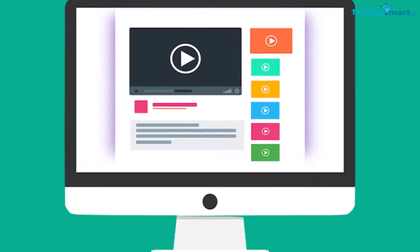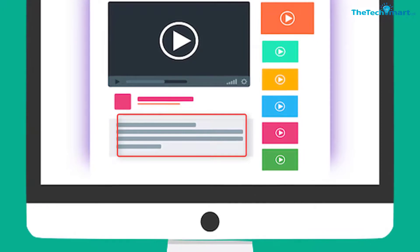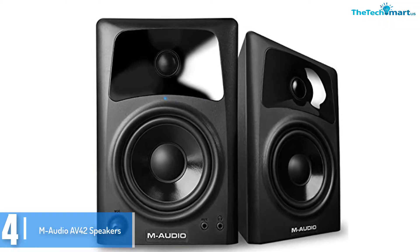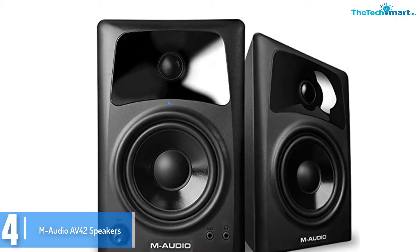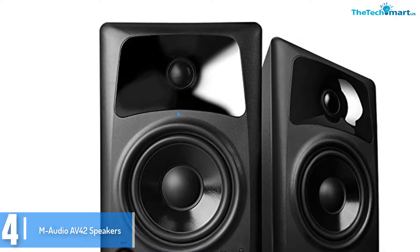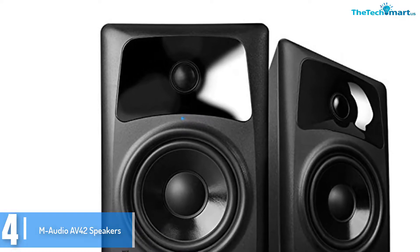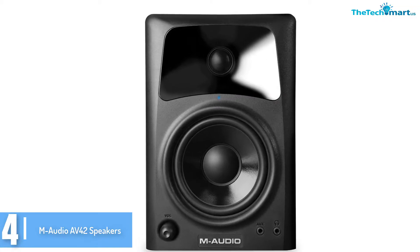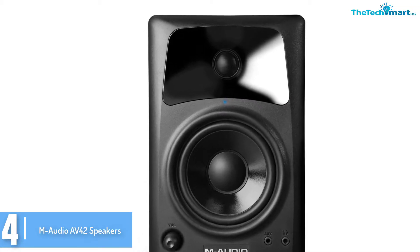Check out the description for more information about this product and the latest price. Moving on at number 4, we have the M-Audio AV42 speakers. By using the AV42 speakers, you may revolutionize how you listen to sound. The MDF cabinets, which are acoustically inert, eliminate all those resonances that negatively affect the clarity.